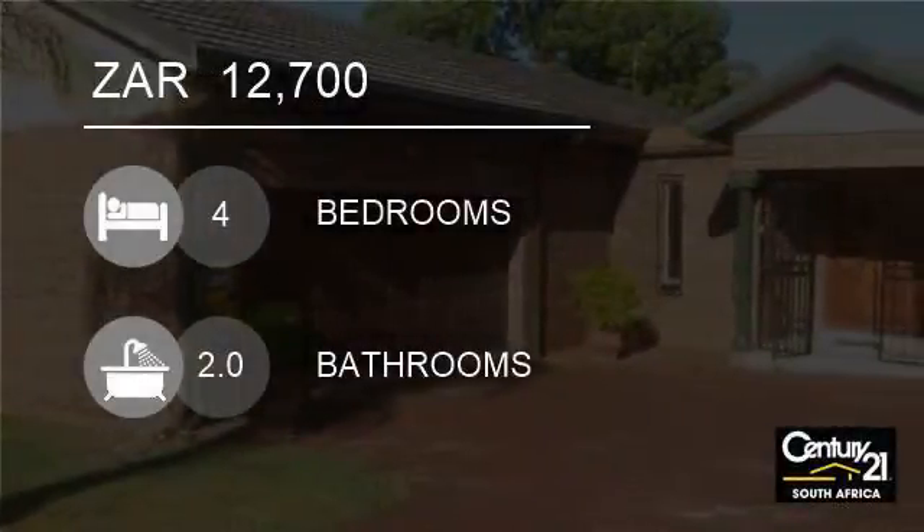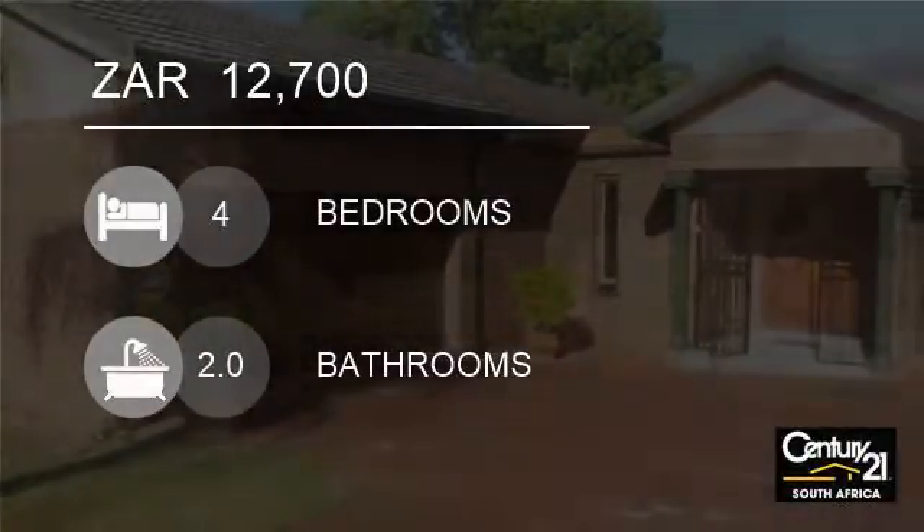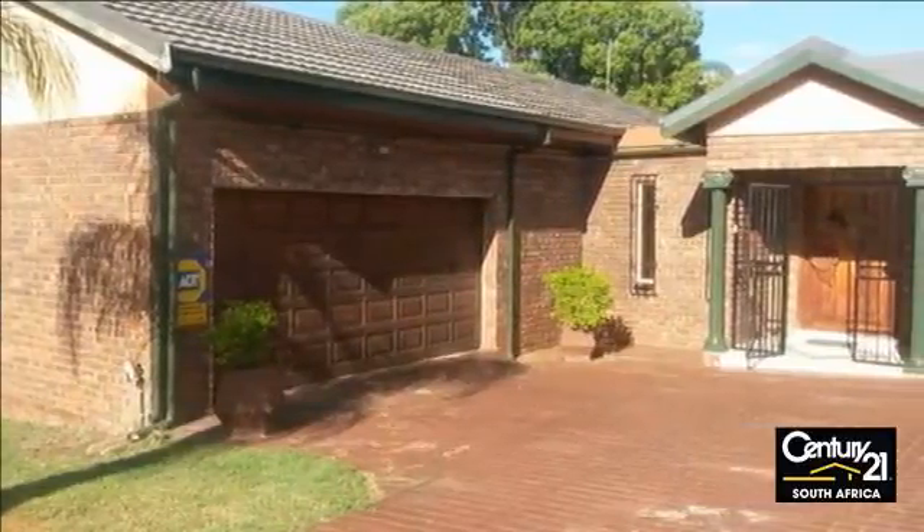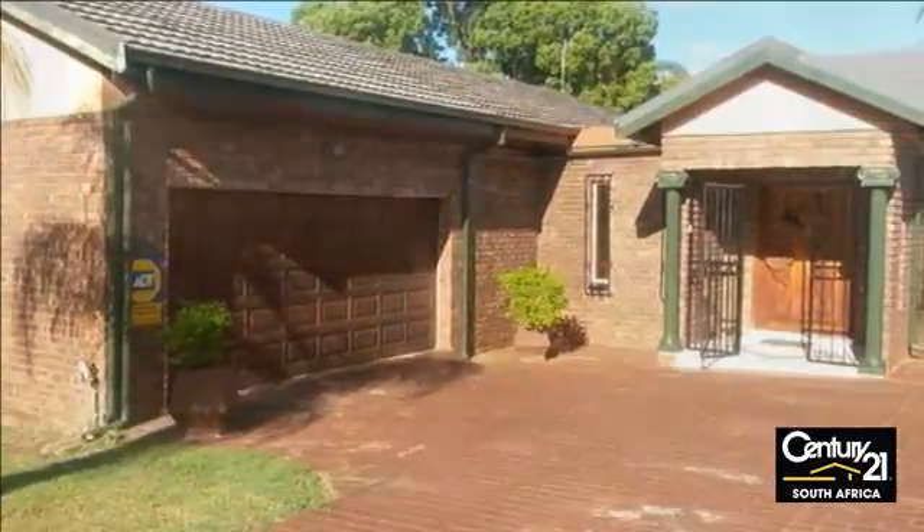Welcome to this four-bedroom house for rent in Nessa Park, Acacia, Gauteng, South Africa for 12,700 Rand. This spacious four-bedroom house is well-equipped for a large family.